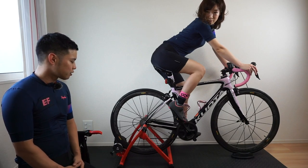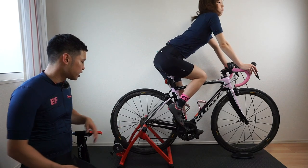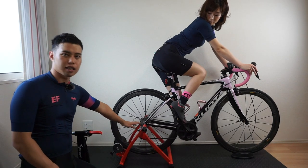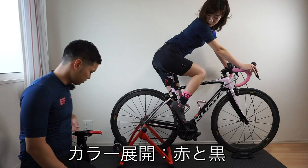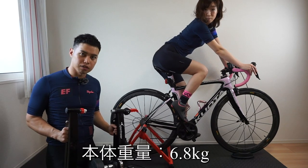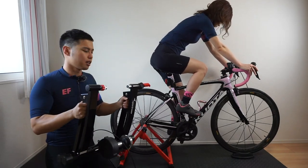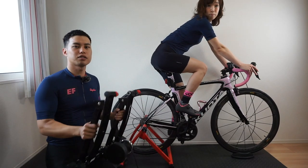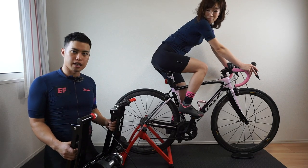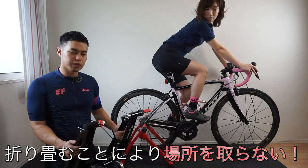それでは製品のご紹介をしたいと思います。今回提供いただいたのがこちらのサイクルトレーナー、スポルトニーヤの固定ローラー台になります。製品の仕様を説明すると、まずカラー展開がマミが今付けている赤と、こちらの黒がございます。製品重量自体は6.8キロですのでかなり軽くて持ち運びが簡単にできます。かつ、こういう風に折りたたむことができるんですね。室内保管の場所を取らないですし、車などに積むときも場所を取らないと思います。